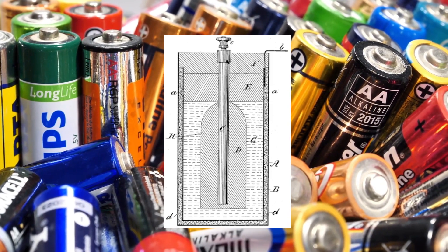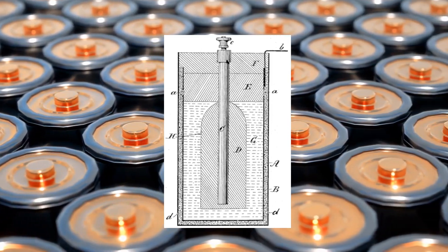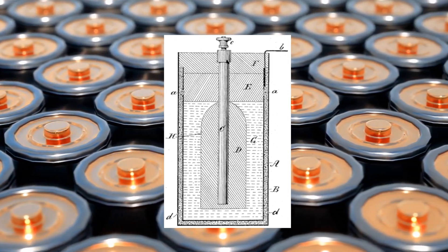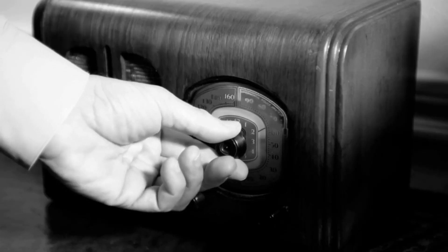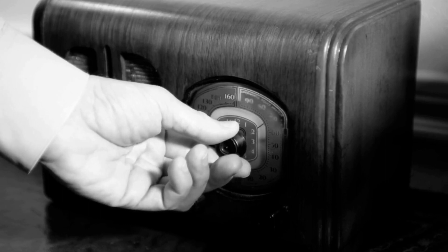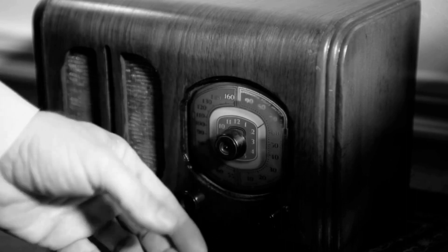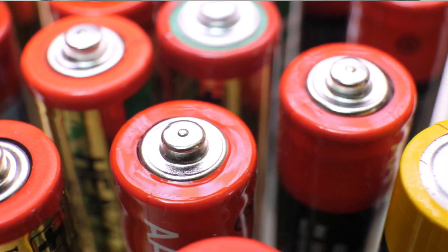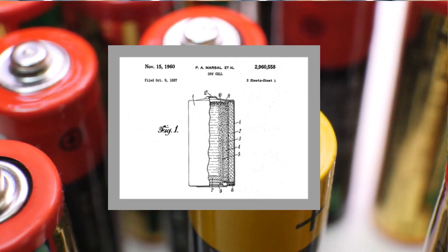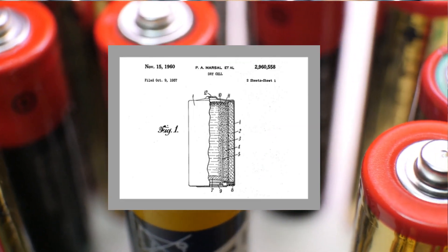The dry cell, which was invented by Karl Gassner in 1887, used a paste of zinc chloride and ammonium chloride as the electrolyte instead of a liquid. The dry cell was much more portable and less prone to leaking than earlier batteries, and it became widely used in flashlights, radios, and other devices. The alkaline battery, which was invented by Lewis Urry in 1954, used an alkaline electrolyte, which allowed it to produce more power and last longer than earlier batteries.